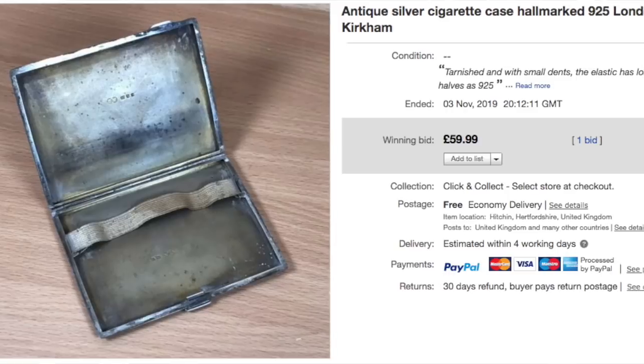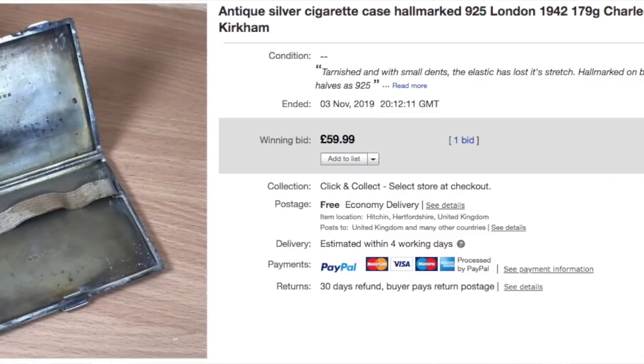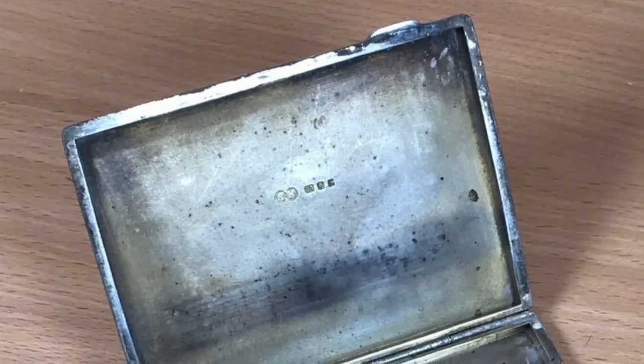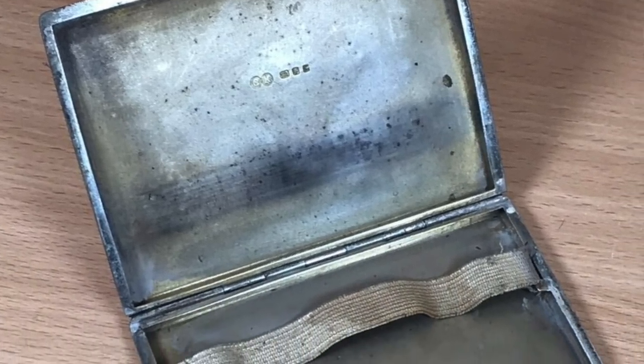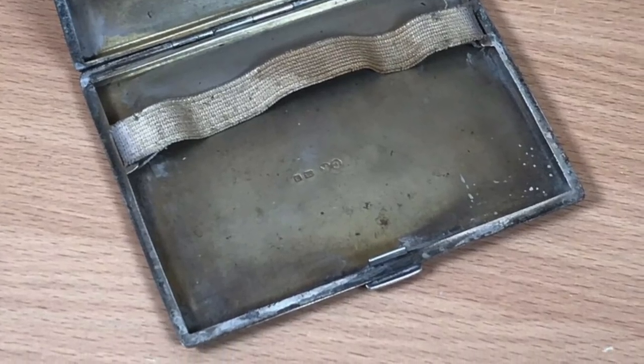We'll start with an antique, which for me is a little bit unusual. If you follow this channel, you'll know that I tend to sell toys and games that are fairly modern a lot of the time, and car parts, but I do like to dabble in the vintage. This first one is antique — an antique silver cigarette case. I picked this up years ago along with a bunch of other silver items. All of the other silver stuff I auctioned off last year during a charity auction on this channel. I kept this item back because I found it really interesting and wanted to do some research on it.